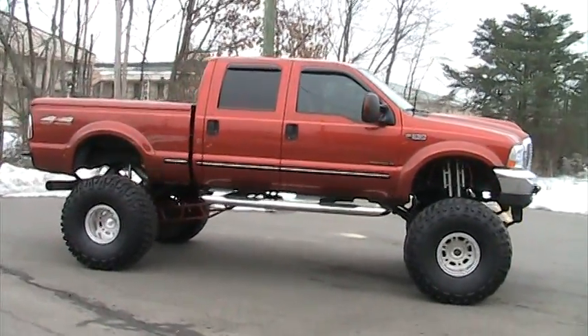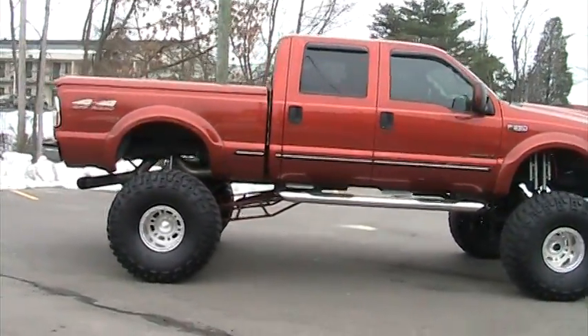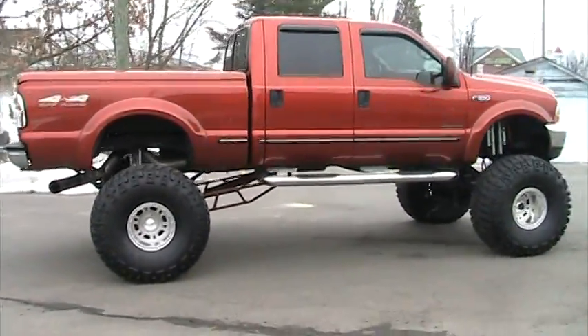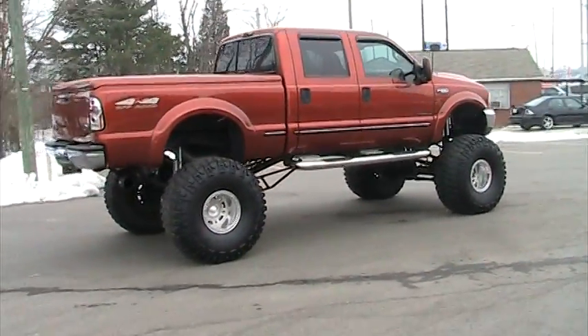It's got a billet grill, an aftermarket dual vented hood, tonneau cover, spray-in bed liner that looks brand new, aftermarket headlights, corner lights, taillights, and tinted windows.